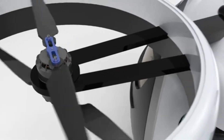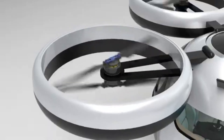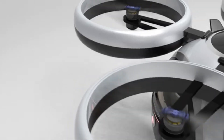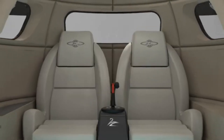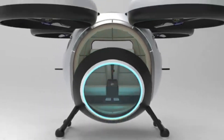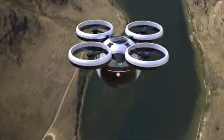Equipped with multiple rotors, the Stratosphora Volatile can take off and land vertically, eliminating the need for runways. This makes it ideal for urban transportation where space is limited. The cabin comfortably accommodates two passengers, perfect for personal or business travel.